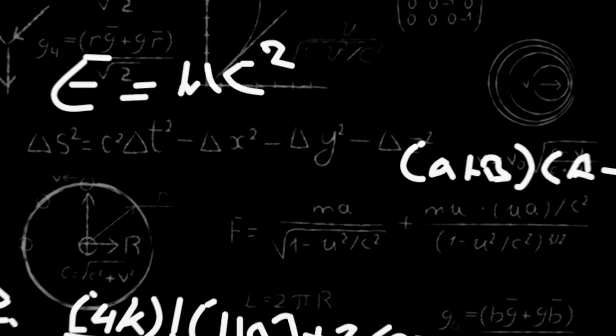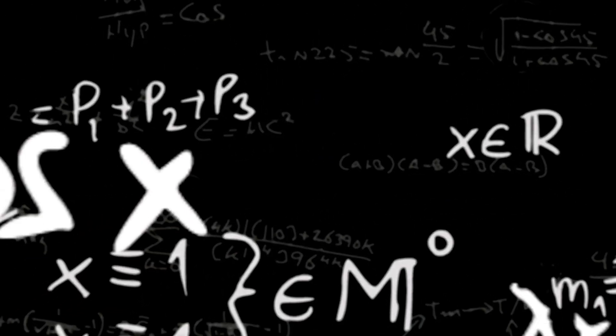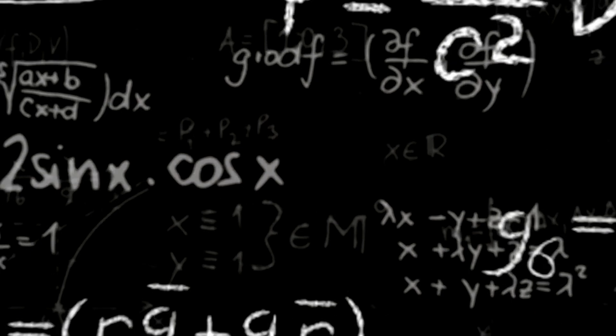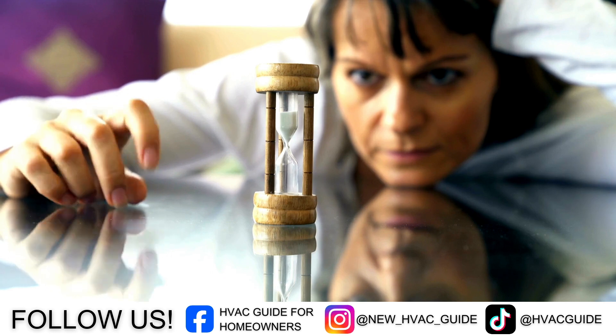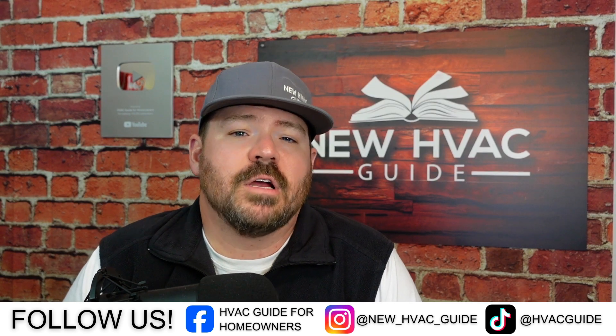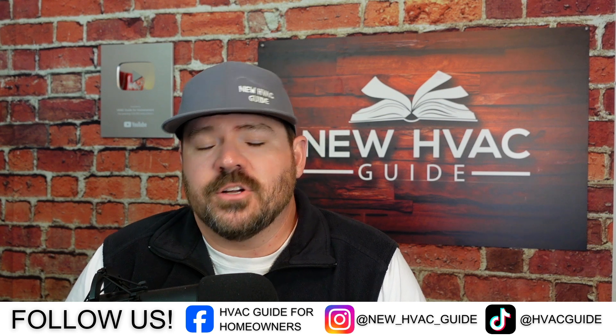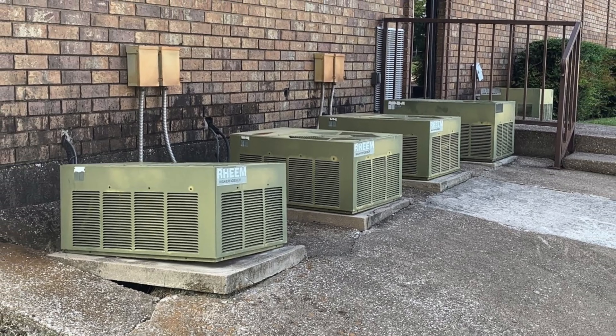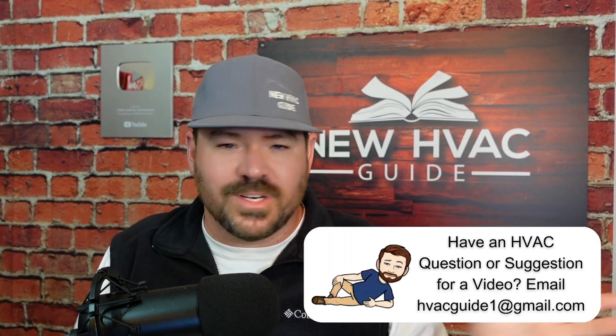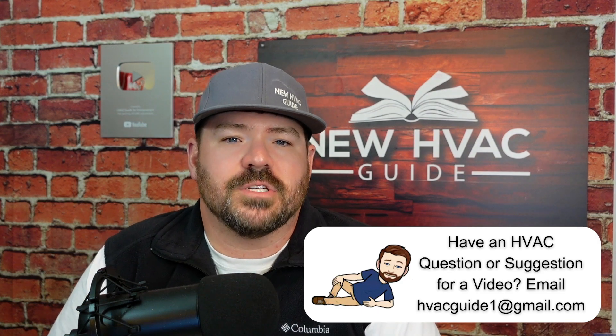There are so many variables. I get that question sometimes — people will comment on my videos or ask me on our website, newhvacguide.com — should I wait for these new refrigerant systems? Should I not wait because of possible price increases and just go ahead and bite the bullet and get a 410A? There are so many different ways of looking at that. But if you're an R22 person, still using a system from that era — it's its own thing of the past — get as much life out of that system as you can. You're going to skip this whole generation of 410A and go right into these newer systems.